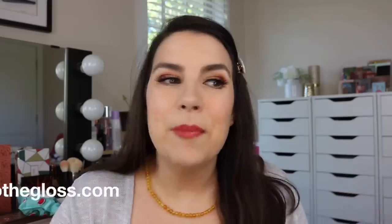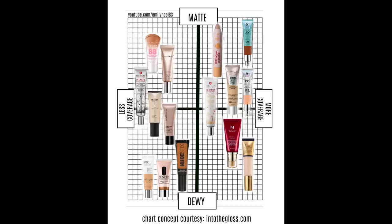I ran across something really cool on the website intothegloss.com — the people behind the brand Glossier. They put out some really good articles related to makeup and skincare, and I noticed they used a really cool grid map to show the differences between some different BB and CC products. I want to take the things I've been trying and take a similar approach. Credit where credit is due — this idea came from intothegloss.com and I thought it was brilliant. So here's my map of all 15 BB and CC creams I've been trying.